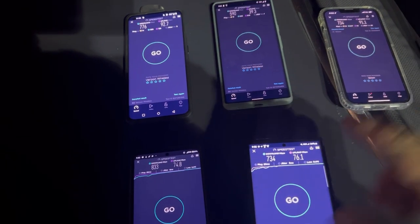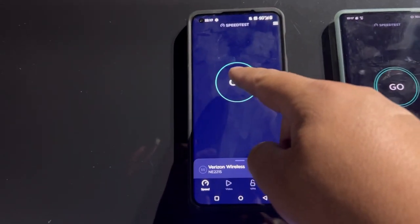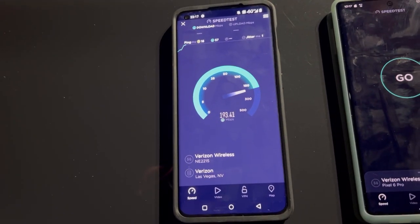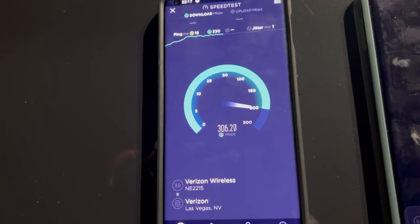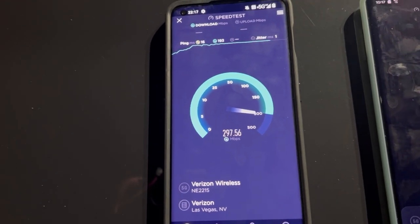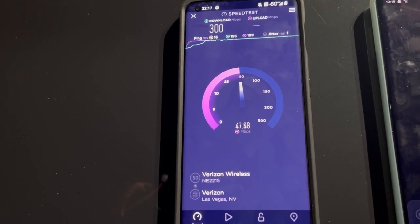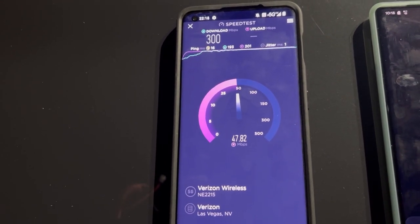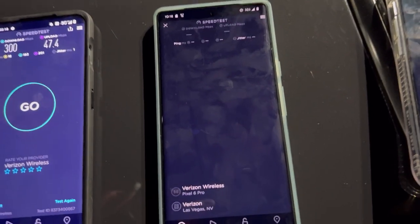Now we're going to do another round of testing at another tower site. Here's the next tower site. Let's start with the OnePlus: 16 ping, 1 jitter. We're looking at 300 down and 47.4 on the upload.